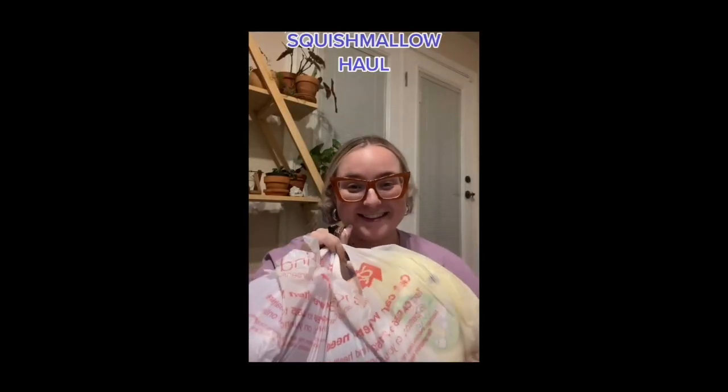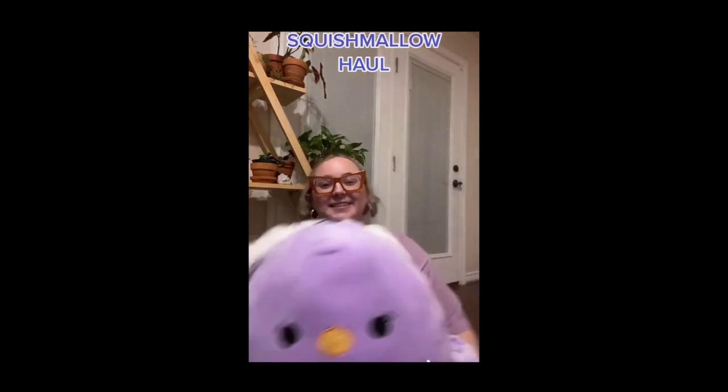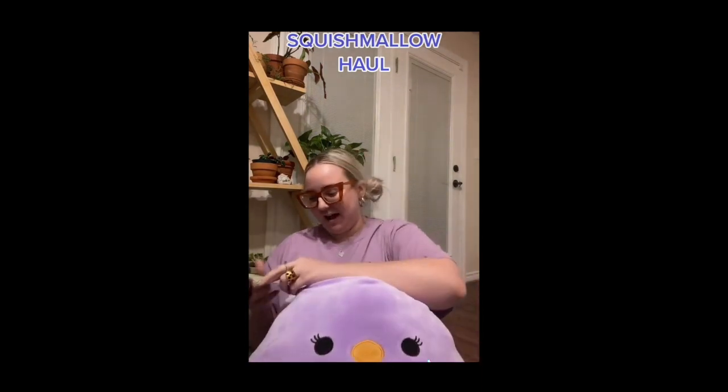Hey besties, I think you know what time it is — it's time for a squish haul! This haul might have to be several parts because I like to talk a lot, but if you know me, I have been checking my Walgreens for weeks now waiting for the Easter Squishmallows to stock. I got a couple of random ones — disclaimer: no cow, no Balana — but I have traded for her so hopefully she'll be with me soon. We have to start with a bang: guess who I found? Oh my gosh, it's Elena!